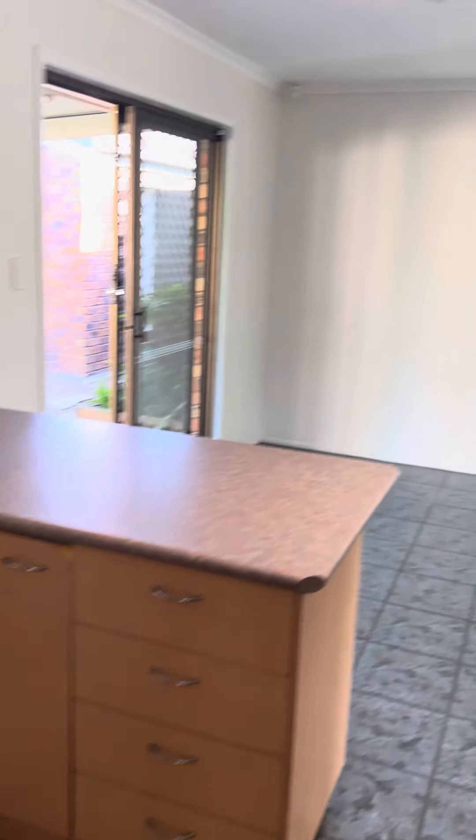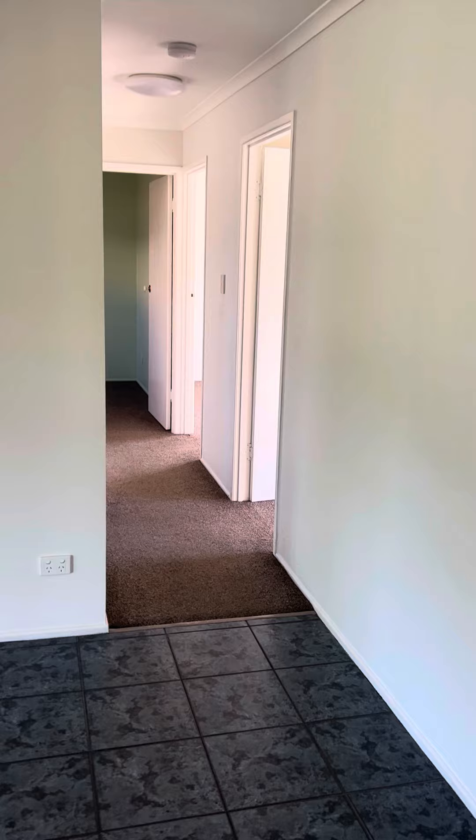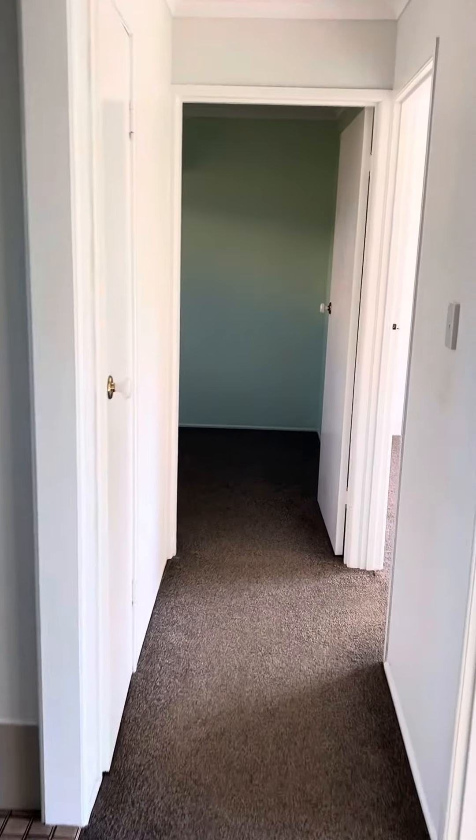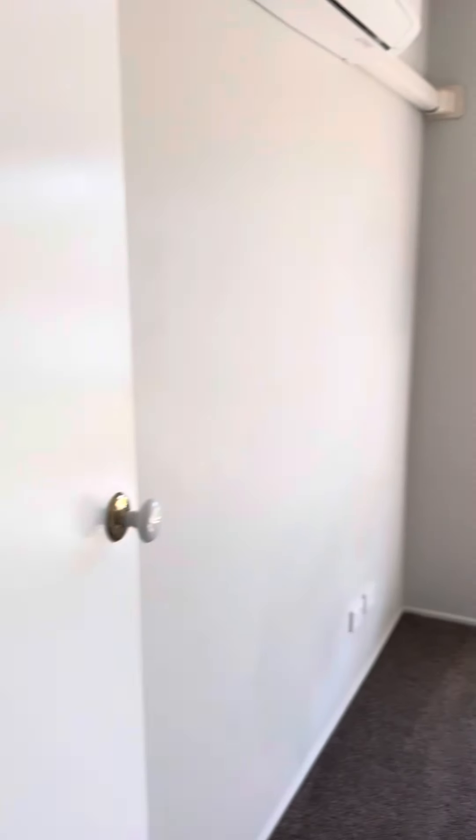Modest kitchen with a dishwasher, electric cooktop, and Bosch oven. There's a second living space and dining area. Coming down here, there are three air-conditioned bedrooms.